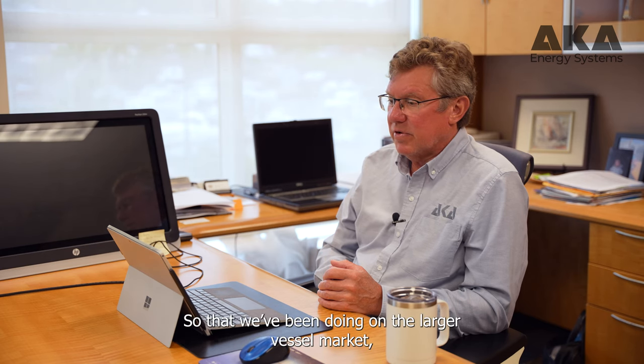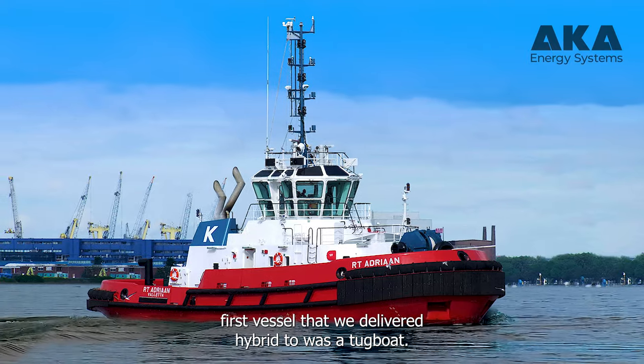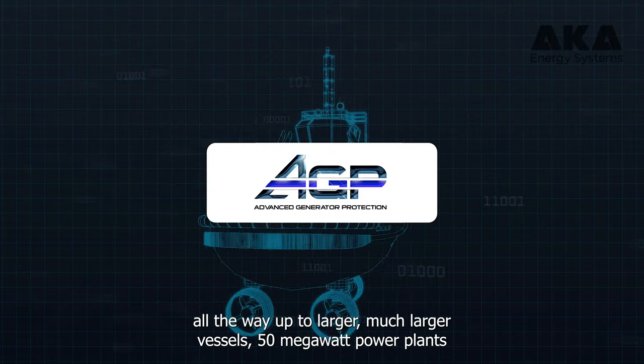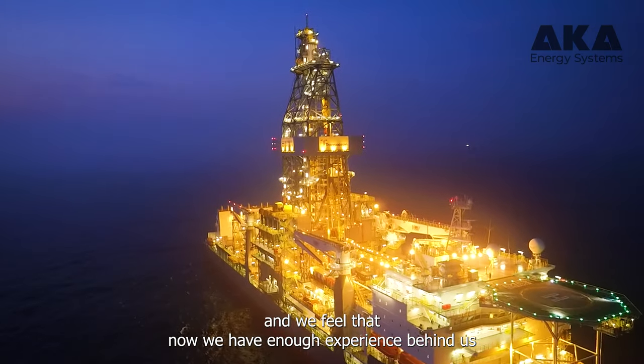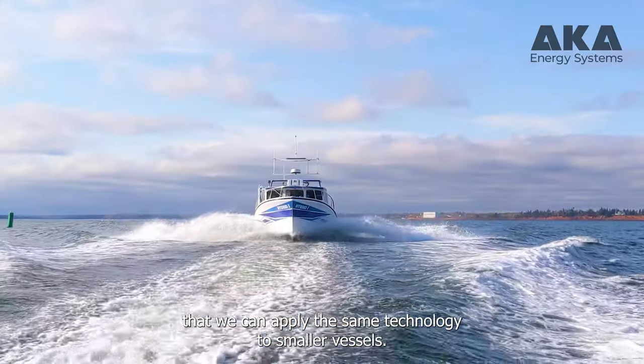We've been doing this on the larger vessel market first. The first vessel we delivered hybrid to was a tugboat, and we've been working from tugboat-size vessels all the way up to much larger vessels — 50 megawatt power plants. We feel that now we have enough experience behind us that we can apply the same technology to smaller vessels.